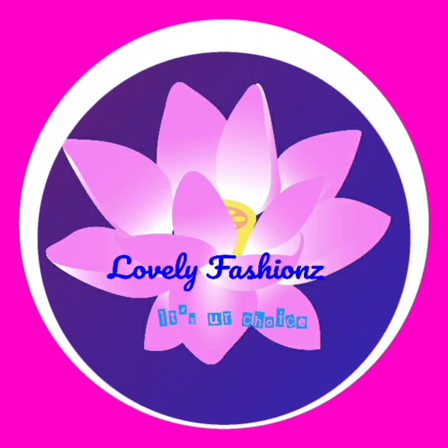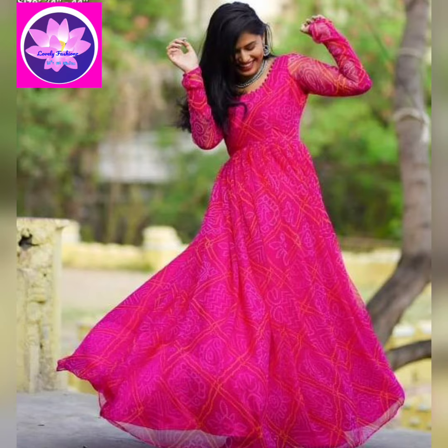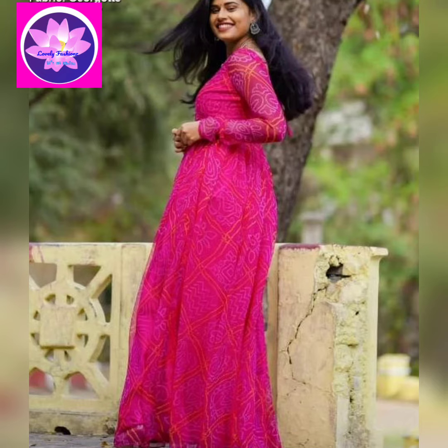Hello viewers, welcome to Lovely Fashions. My collection here is a muggu pattern bandhani print maxi dresses with long sleeves. This cloth is georgette cloth.